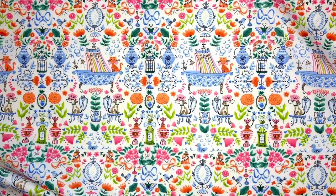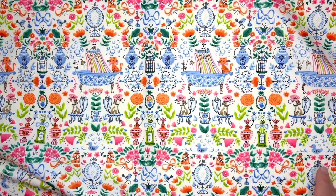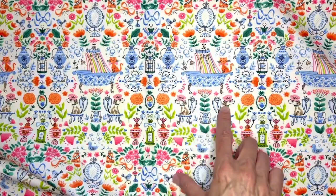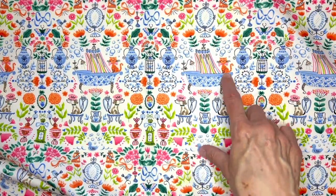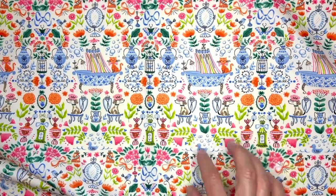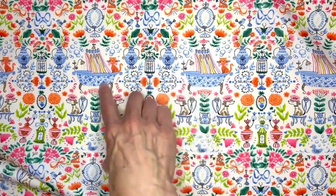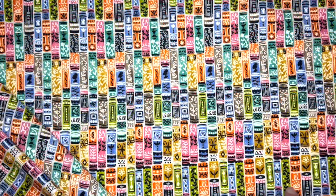I'm going to start out with Powder Room and as you can see it has all the details to make for a perfect place to beautify. I've got little dogs with shower caps on, kitty sitting along the tub of a bubble bath, and of course a lot of different florals throughout and just little decorative touches.